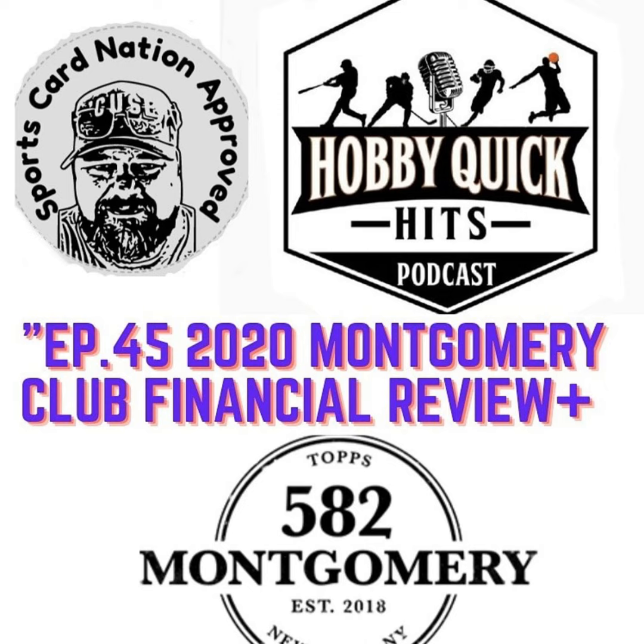It's time for Hobby Quick Hits, a sports card podcast where we tackle the hobby's hottest topics in depth to help you navigate the sports card landscape and enjoy the hobby we all love. Here's your host, John Newman. Welcome to another edition of Hobby Quick Hits. I'm your host, John Newman.